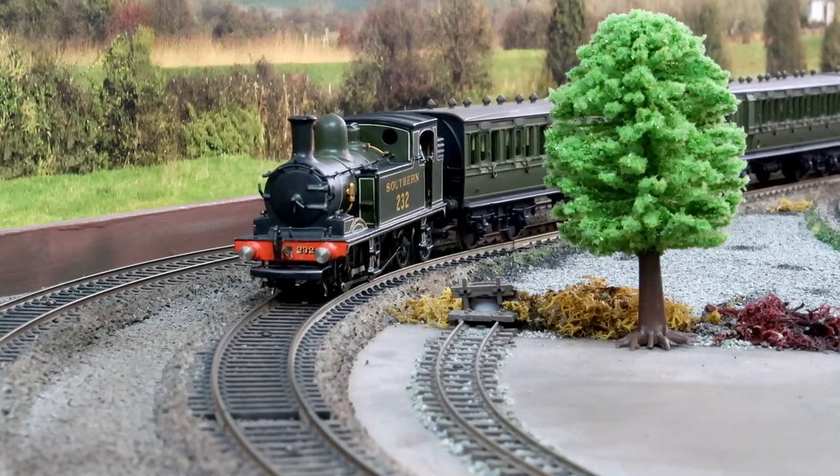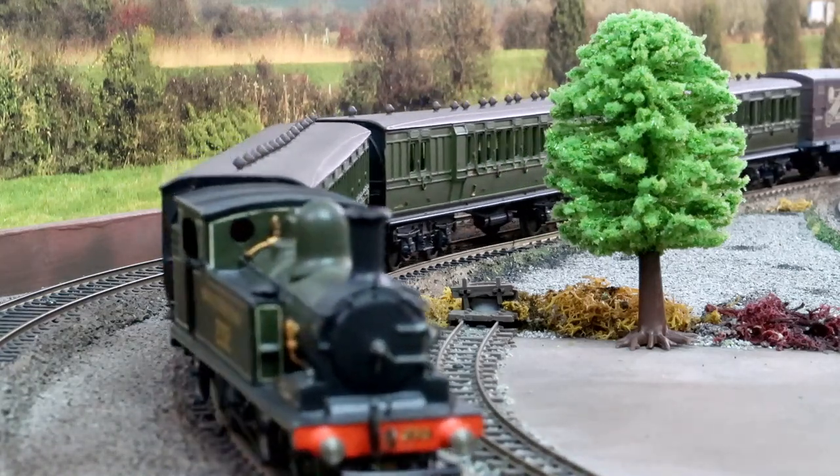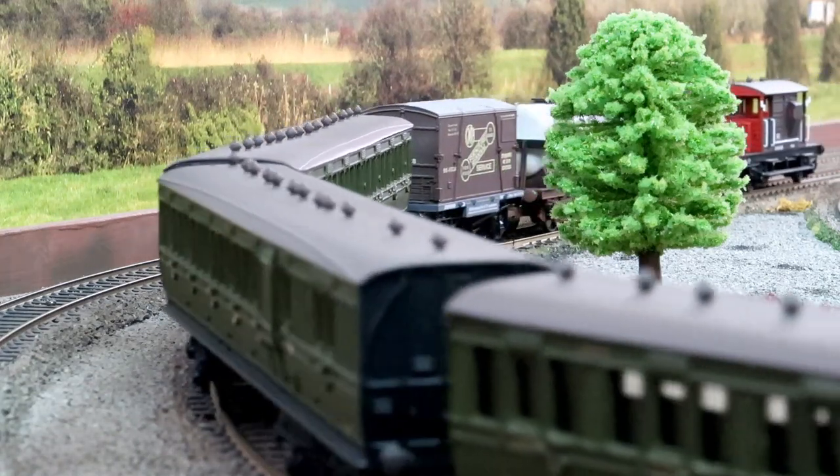Calbourne is in operating condition and following the completion of a recent overhaul can be seen hauling tourist trains over the line between Smallbrook Junction and Wootton. Calbourne is the sole survivor of the O2 class, with the rest of the class having been scrapped.